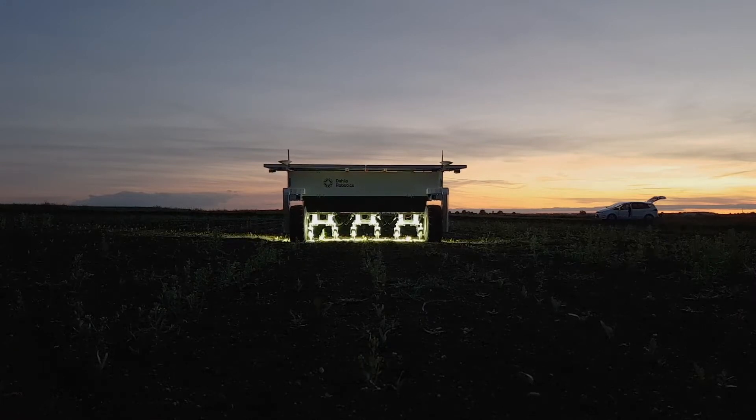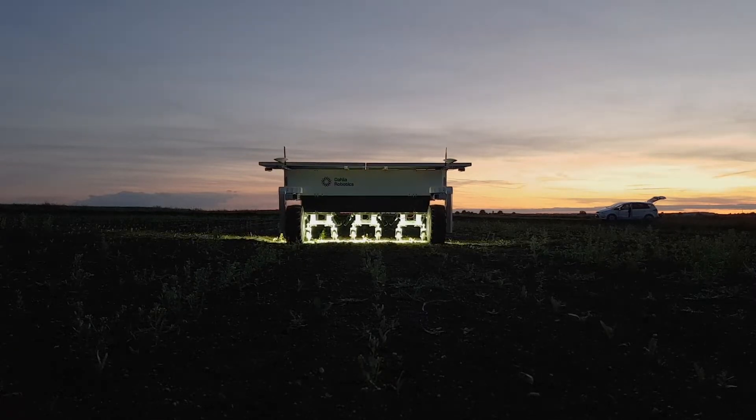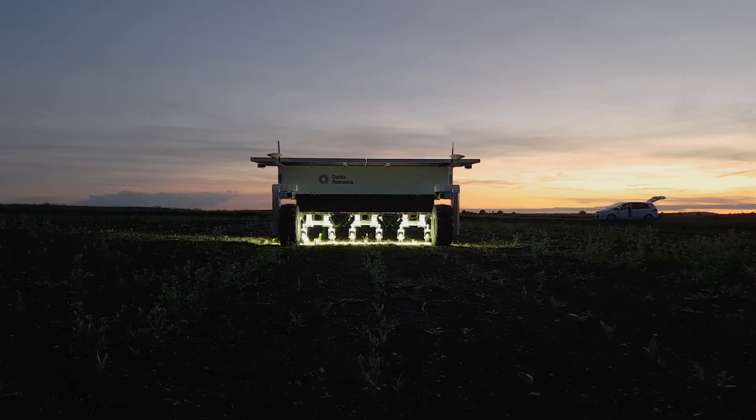With its ambient lighting system, the robot is able to continue its weeding operation in low-light conditions while keeping up weeding precision.